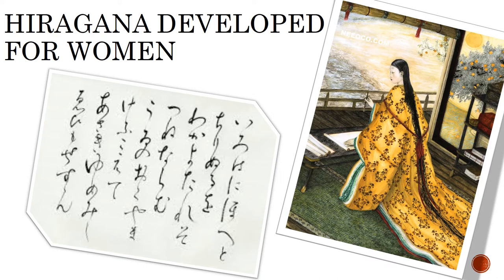Women were not permitted to study Chinese or kanji during the Heian period, so hiragana was developed to be used by women for general writings. Men did not have to learn hiragana, but it was necessary if they wanted to write to women, and therefore it became used more often than katakana in Japanese society during this period.